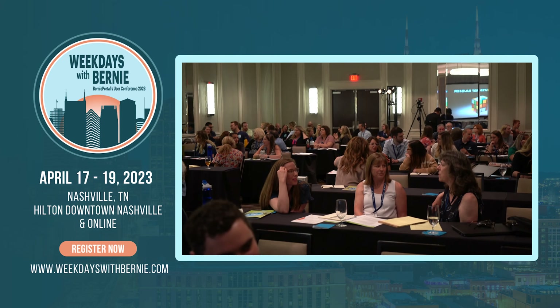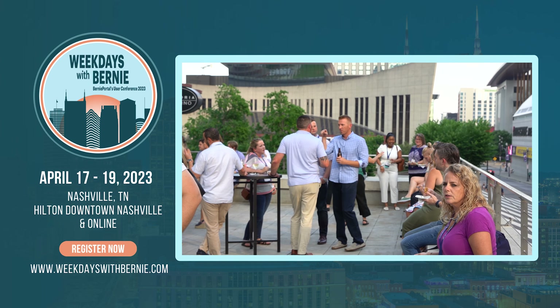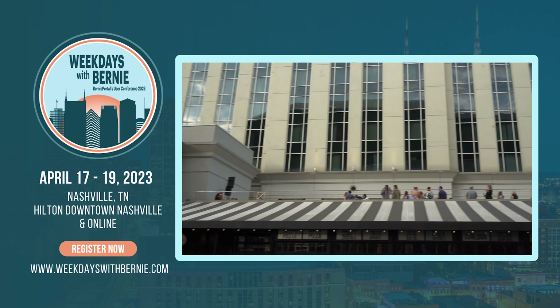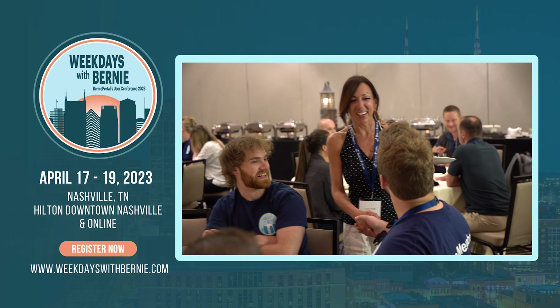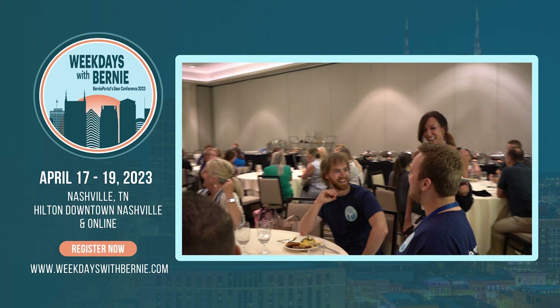Our recommendation is Weekdays with Bernie, BerniePortal's annual industry conference. With dedicated learning tracks for both HR and brokers, it's the perfect opportunity to get to know your broker while advancing your own career. I'll put a link in the description for the conference website and for an email you can send your broker to ask them to sponsor you.